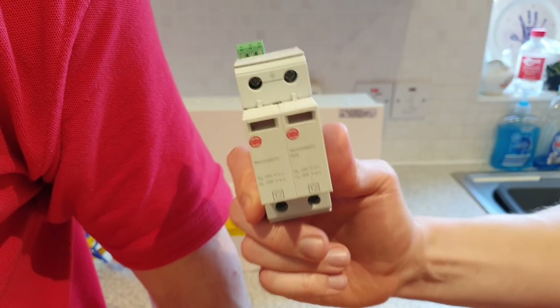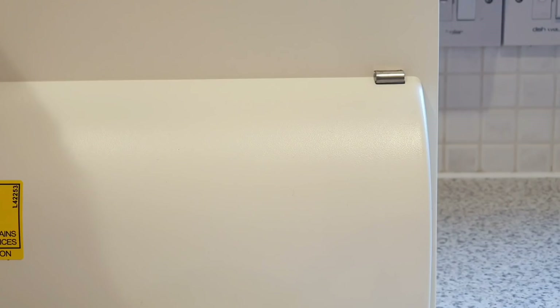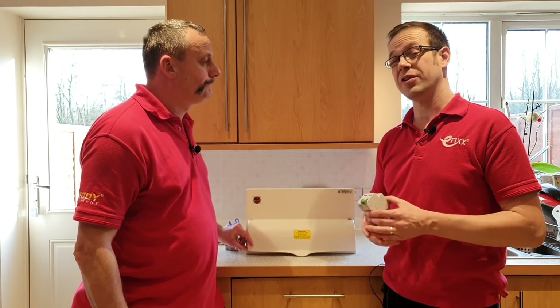Inside, it's time to see the device that will protect our sensitive electronic equipment — the surge protection device, also referred to as an SPD. The electrician will fit it where it needs to activate to keep your property safe. They might decide to fit it inside the consumer unit, positioned next to the main switch, or in a separate unit, perhaps near your electricity meter.